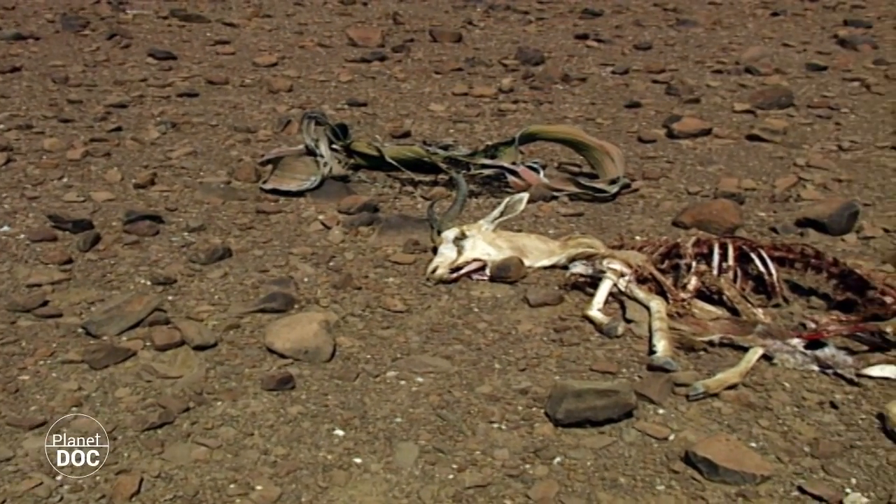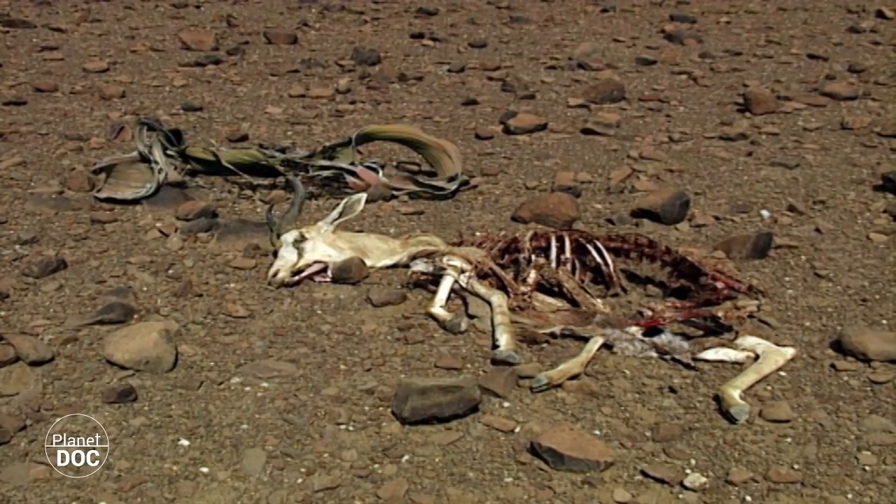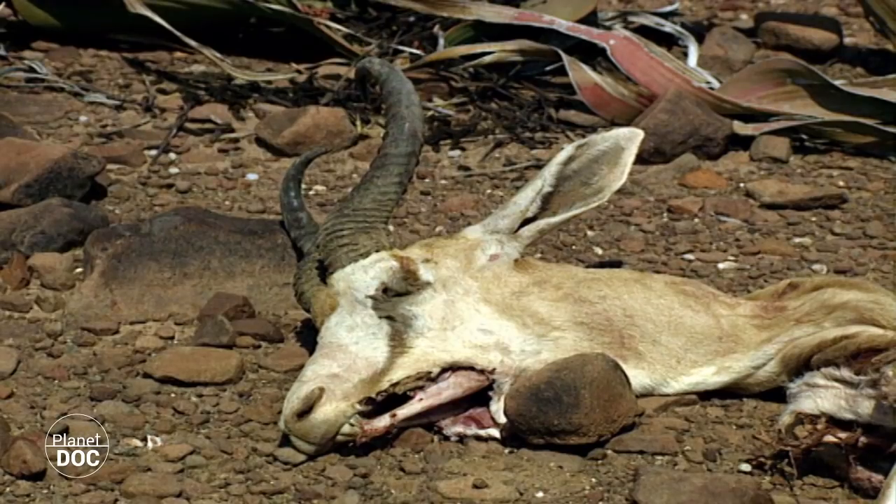The sparse vegetation and the lack of water mean that this region is totally inaccessible for most animals, and any that do stray too far into the desert are almost certain to die.